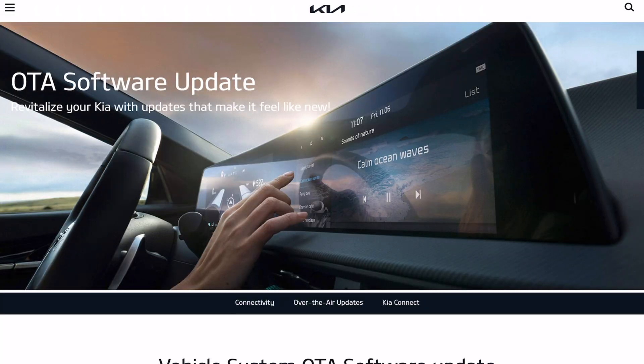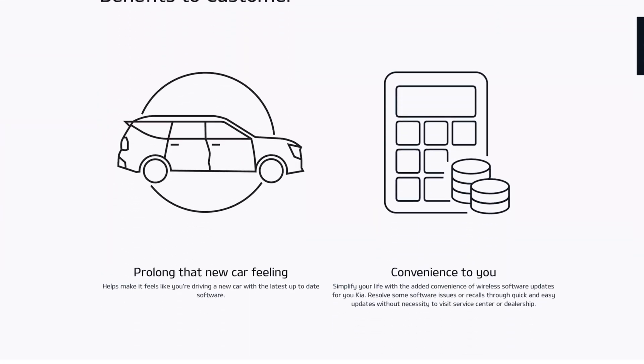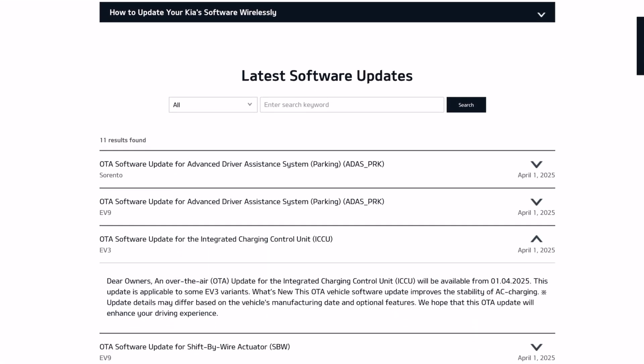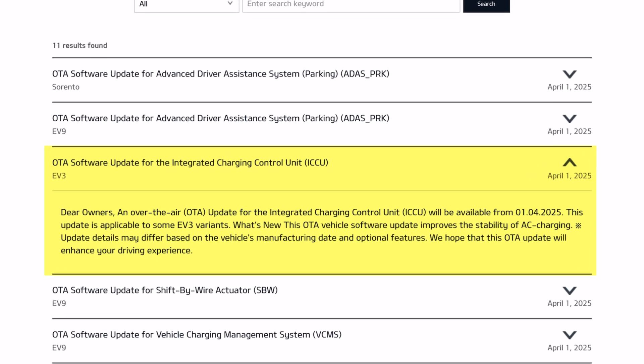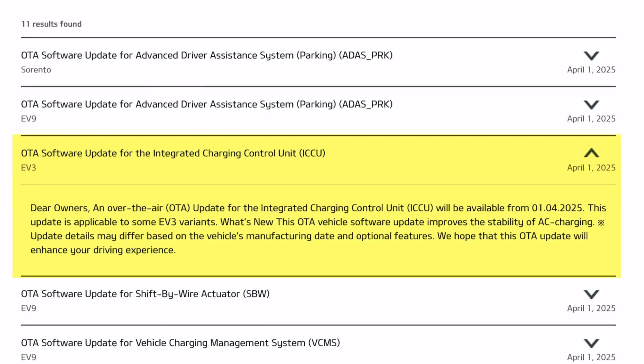The details of the EV3 update: it's applicable to some EV3 variants. The over-the-air update improves stability of the AC charging — it's as simple as that. I know a few people have had issues with AC charging stability, and I've had a random event where it would charge above 1.3 kilowatts no matter what I tried to set it to. It cleared itself after that, but I know others who've had a few issues.